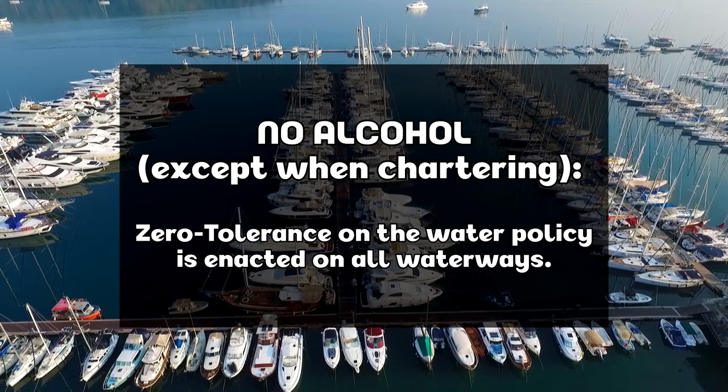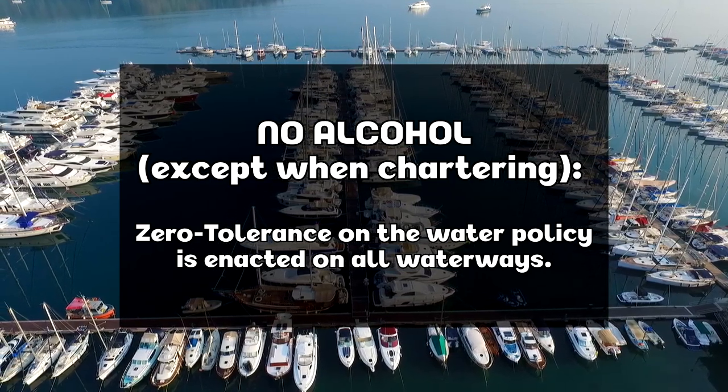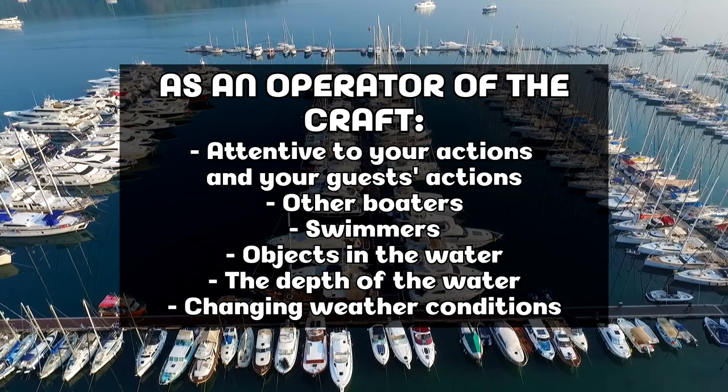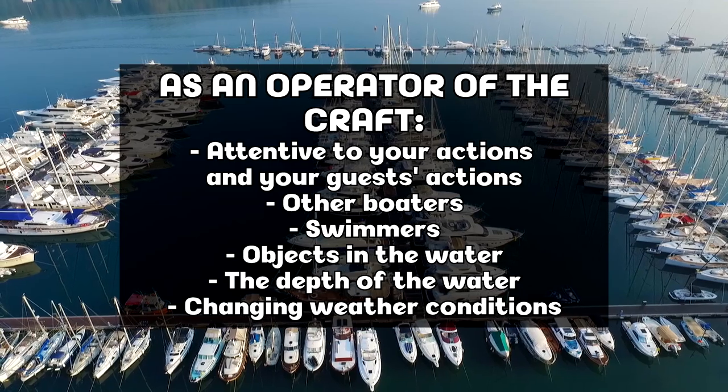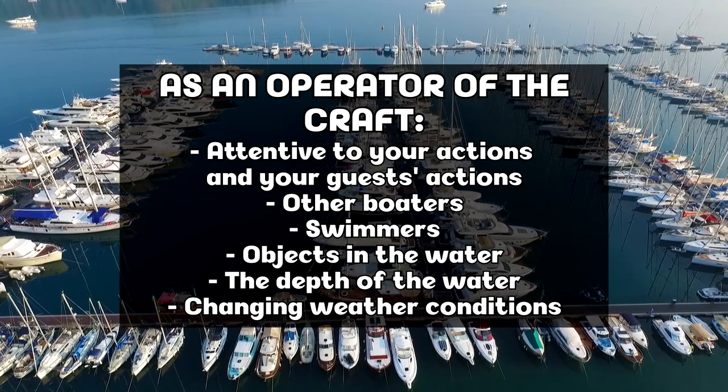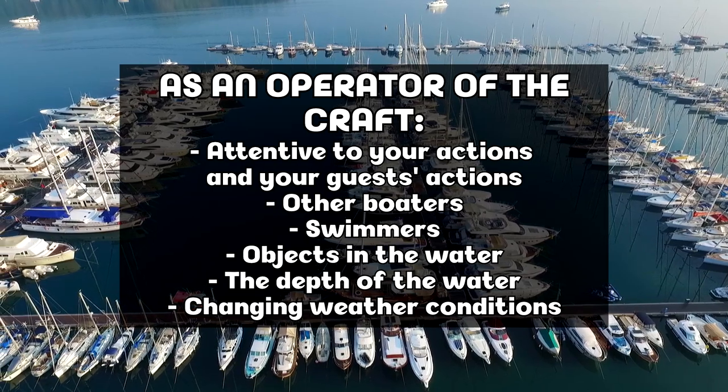The only exception is alcohol usage if chartering with a captain and crew while anchored. As an operator in charge of the watercraft, you must be attentive at all times to your actions, your guests' actions and behavior, other boaters, swimmers, objects in the water, the depth of the water, and changing weather conditions.